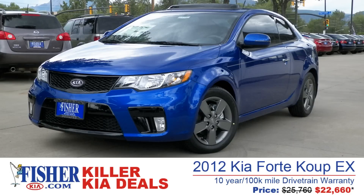The 2012 Forte EX Coupe from Fisher Kia is painted in a breathtaking blue with matching black and blue leather racing interior.